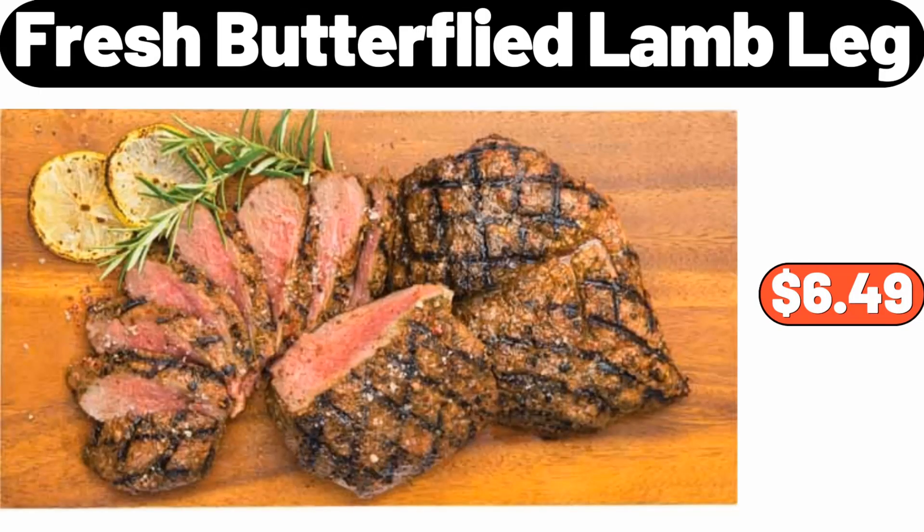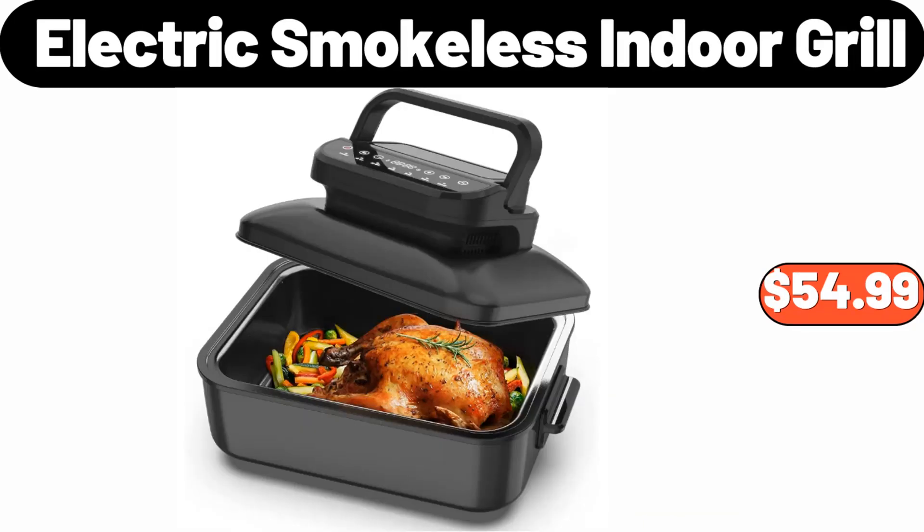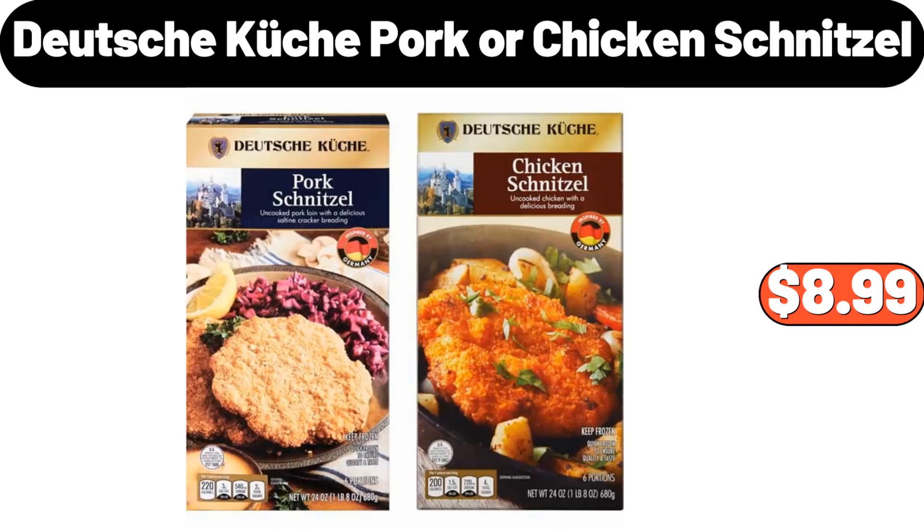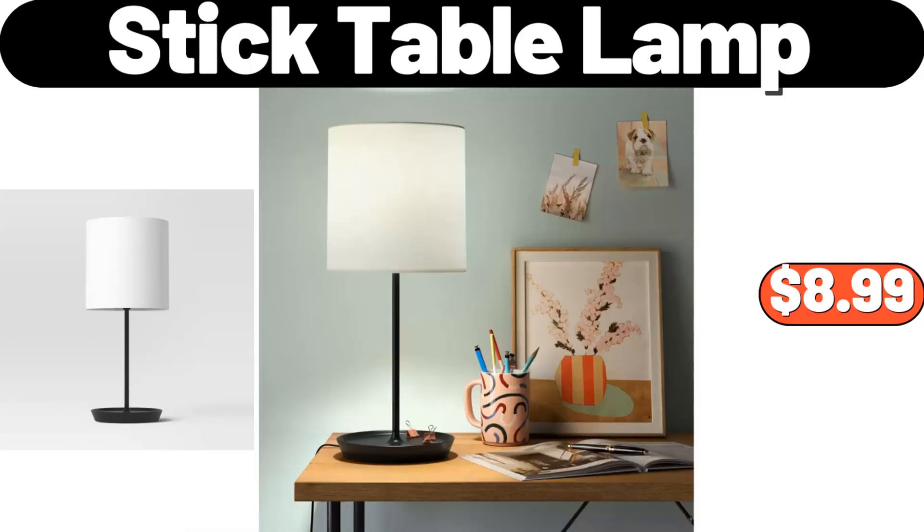Fresh Butterfly Lamb Leg, $6.49. Electric Smokeless Indoor Grill, $54.99. Stoneware Latte Mug, $3.99. Deutsche Kusch Pork or Chicken Schnitzel, $8.99. Stick Table Lamp, $8.99.